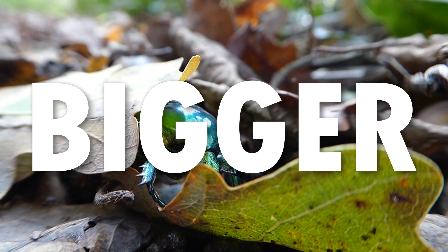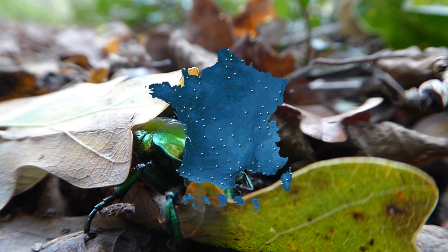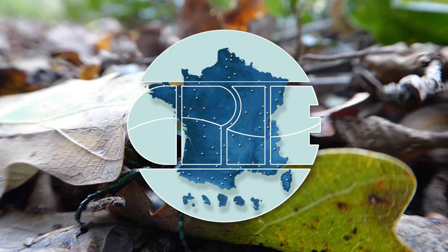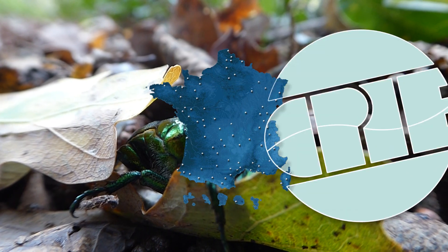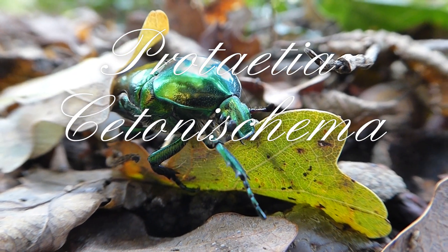For one thing it seemed to be bigger. A beetle expert at the French environmental organization CPIE told me that it was a very late observation, but assured me that it belonged to the species Protatia cetonischema speciosissima.